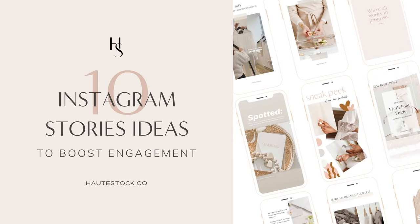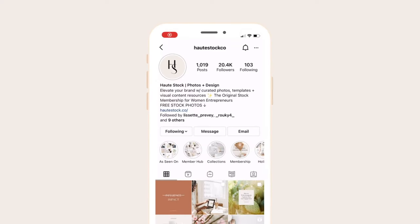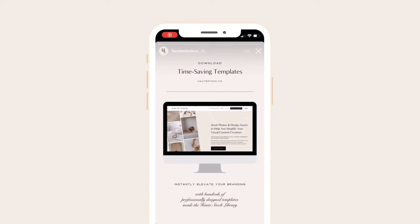If you're a business owner who is frustrated with the Instagram algorithm, trust me, you're not alone. But let's take a step back for a minute from focusing on gaining new followers and look at one of the best ways you can connect with your existing followers, and that's through Instagram stories.